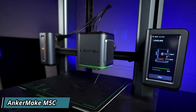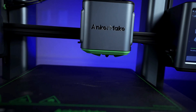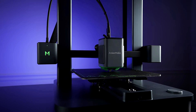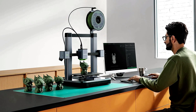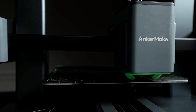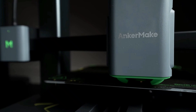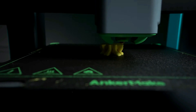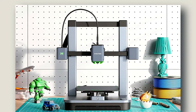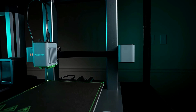Anchormake M5C — Dive into the world of limitless creativity with the Anchormake M5C 3D printer. This cutting-edge device combines high-speed performance with multi-device compatibility to revolutionize your printing experience. With a spacious build volume, the M5C offers ample space to bring your ideas to life with stunning detail and precision. Its advanced auto-leveling feature ensures hassle-free calibration, allowing you to focus on your designs without worrying about technicalities. Whether you're a hobbyist, educator, or professional, the M5C's intuitive interface and user-friendly design make it perfect for users of all skill levels.